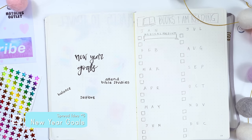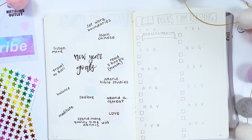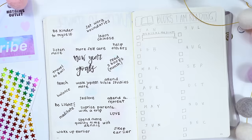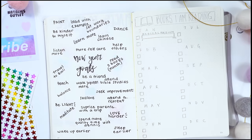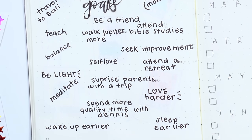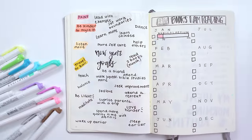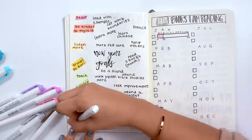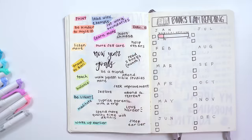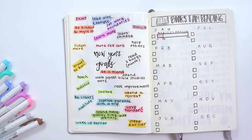New year, new me! This is the time where we make our new year's goals. For this spread I took major inspiration from Pinterest. With bullet journaling, if you're lost and don't know what to do, the best thing is to look at other people's bullet journal spreads, emulate them, change them up, and make them your own. By adding your list of new year's goals it'll help you stay focused and motivated to attain them. Writing is such an incredible exercise — it sets the tone for making something a reality.